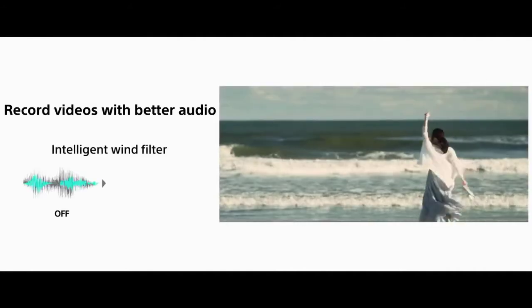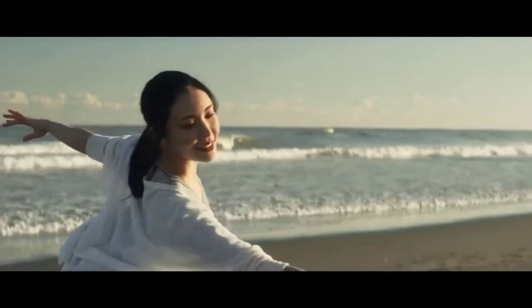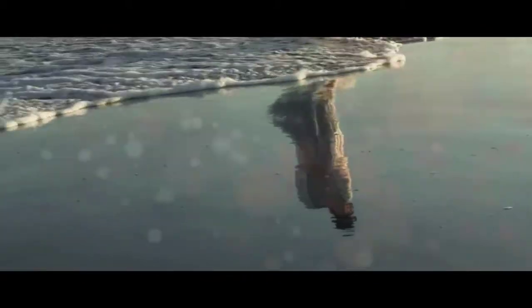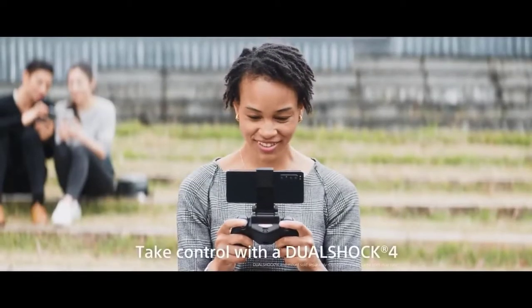Sony claims it improves autofocus for low-light conditions as well as in everyday shooting. The phone can also record video in 4K HDR at up to 60fps. Pictures are amazing with stunning dynamic range and color accuracy. On the front of the phone there is an 8MP selfie camera, and Sony announced they have made significant improvements for front-facing shots. Sony has also increased the battery to 4000mAh on the Xperia 1 Mark II.